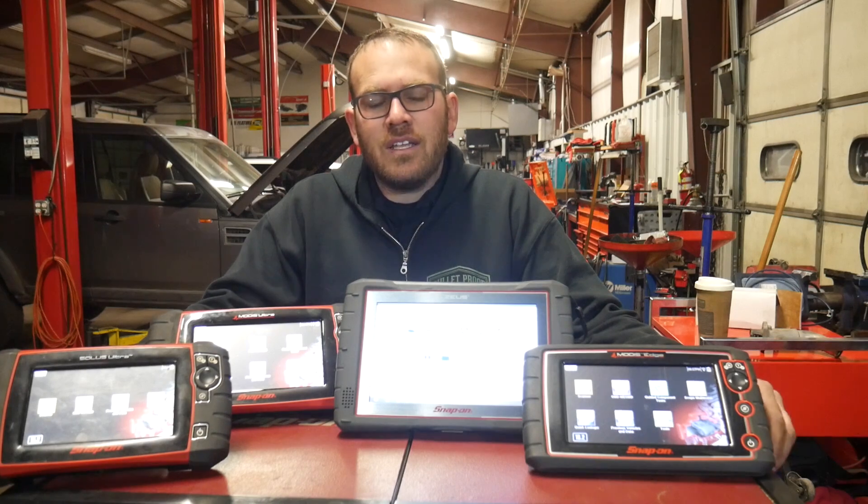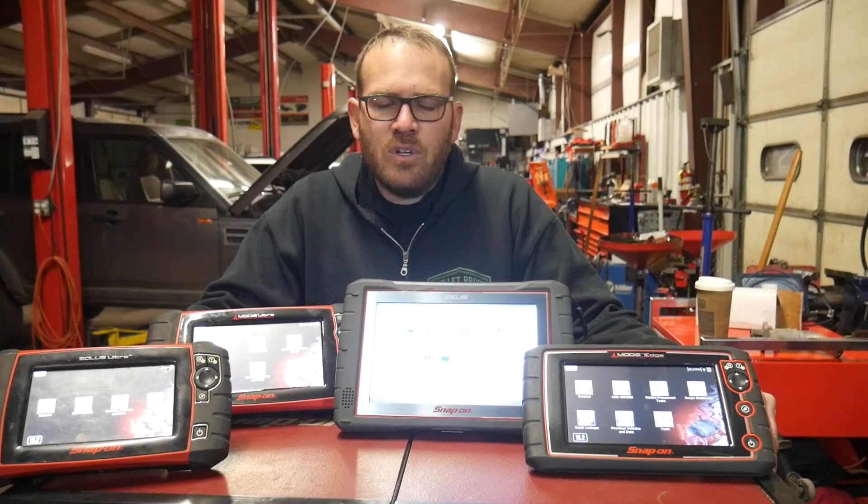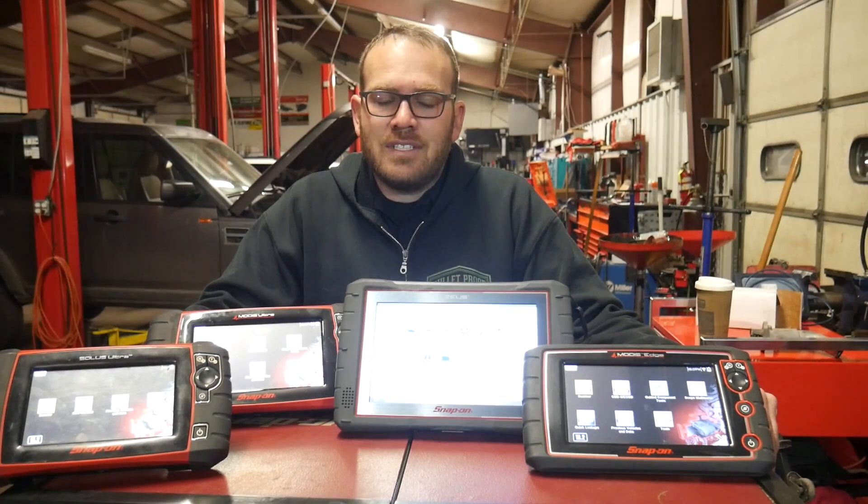One guy noticed it — he's a mobile tech. He went to a body shop and they said the airbag light was off until they cleared codes, and then the airbag light came on with a module failure. Since the vehicle had been in an accident, they figured the accident was the cause and it just didn't show up until after they were ready to finalize the vehicle and deliver it to the customer.